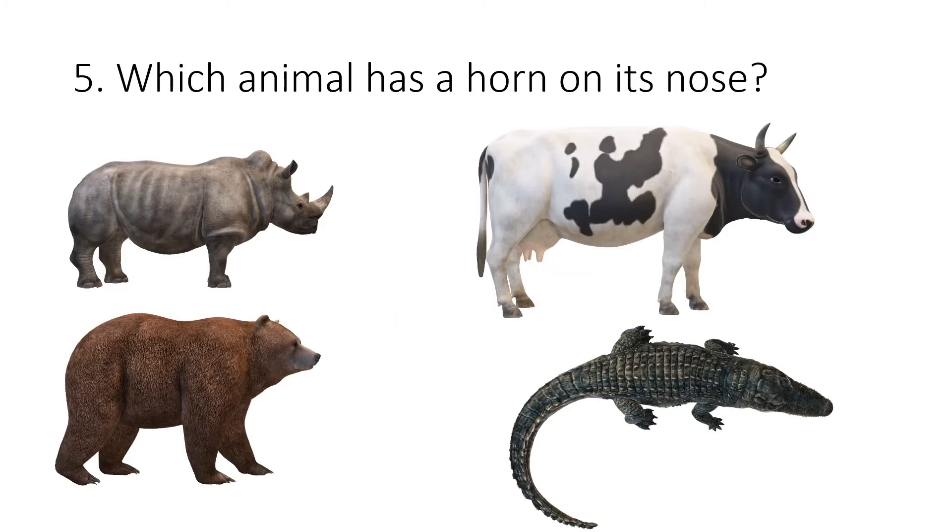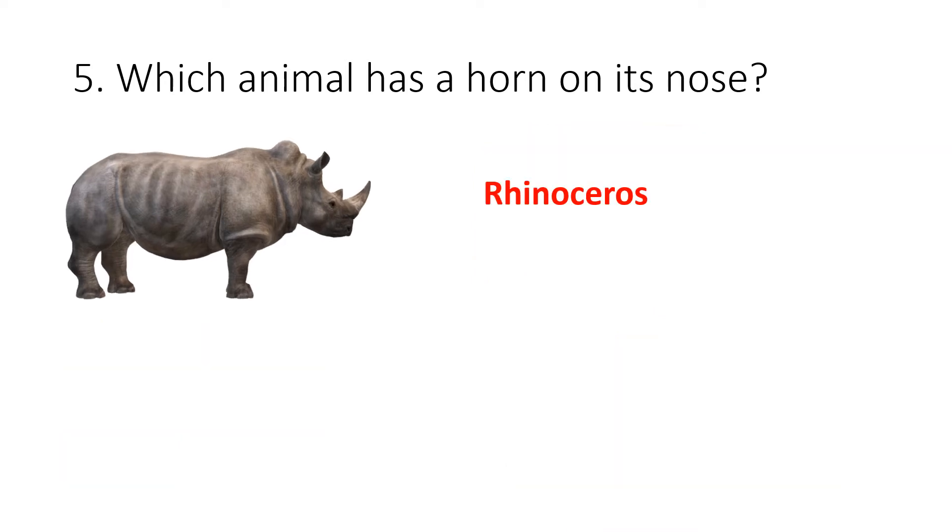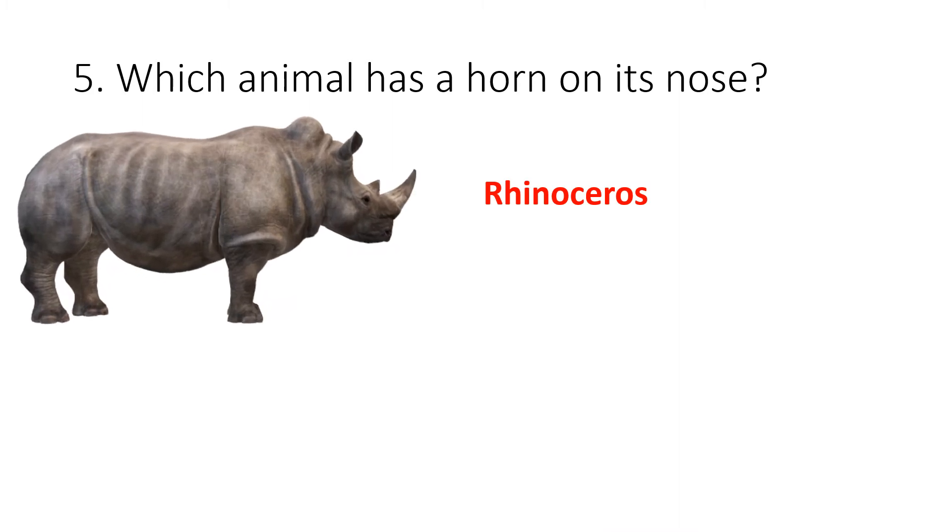Question 5. Which animal has a horn on its nose? Your options are rhinoceros, cow, bear or crocodile. The correct answer is rhinoceros.